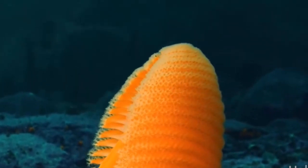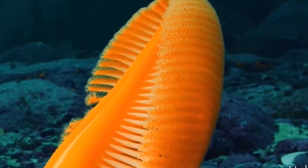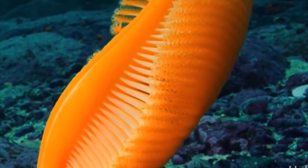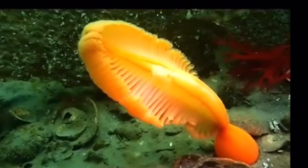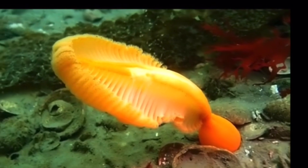They mainly feed on plankton, so they are really not a predator — they just sit and wait. They're very benthic, and what benthic means is something that lives on or near the ground.